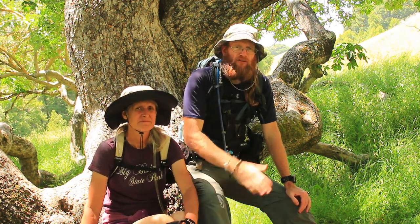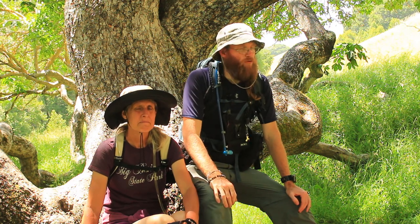All right everybody, it's Mike from Bay Area Hiking Guides, and in this video we're going to be talking about what is so special about the Buckeyes this time of year. We're getting towards the end of May and end of June here. Summer is almost right around the corner. Stay tuned.